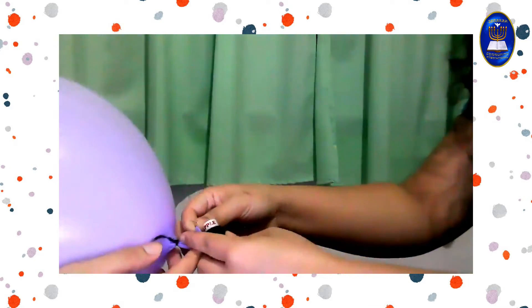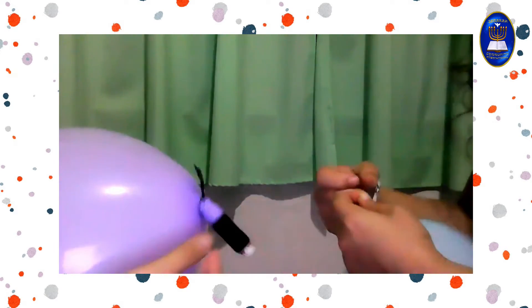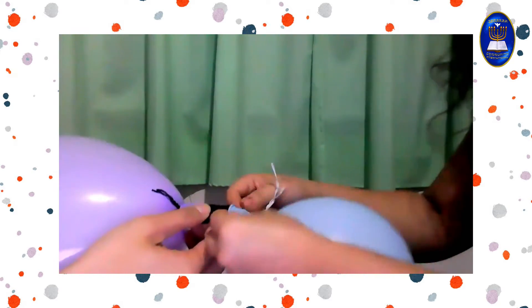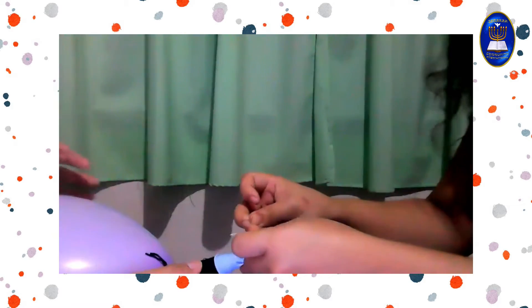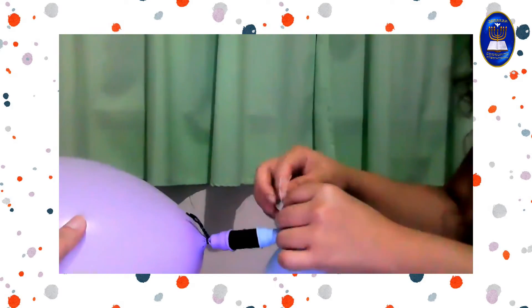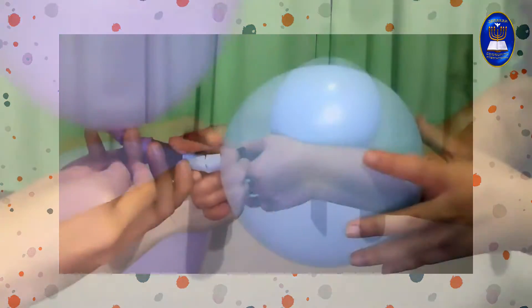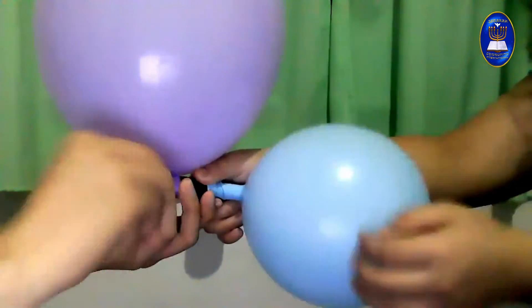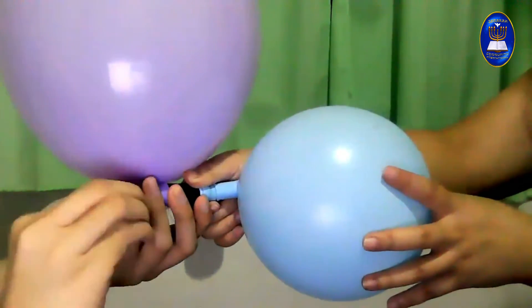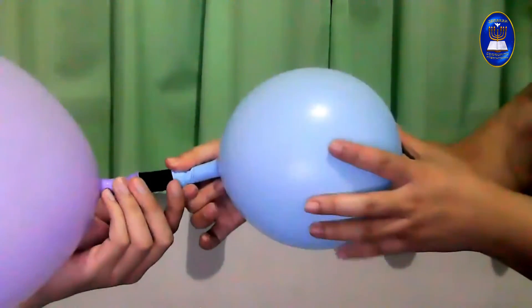Now let's connect the balloons to our thread spool or PVC pipe. Make sure it's secure. Now let's slowly take off the twist tie from the smaller balloon. Then let's take off the twist tie from the bigger balloon. Let's see what happens. Pay close attention to the big balloon and the small balloon.